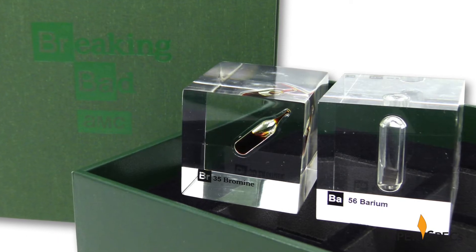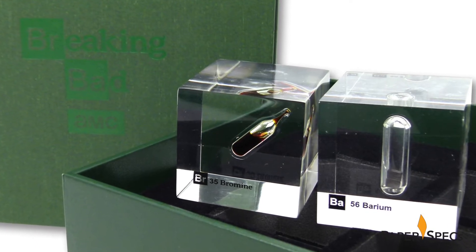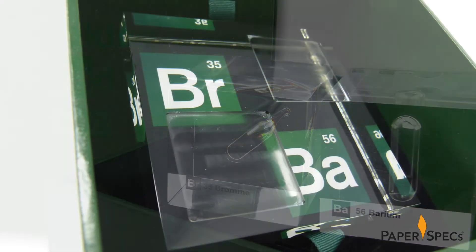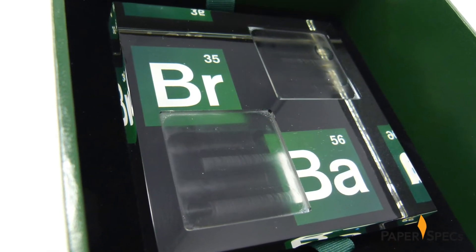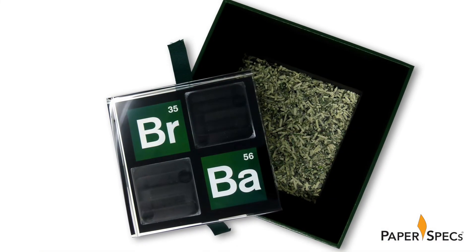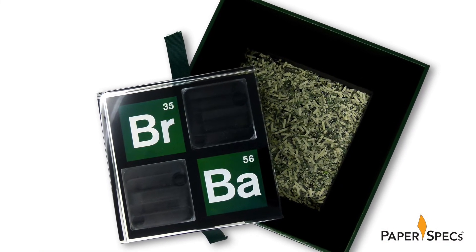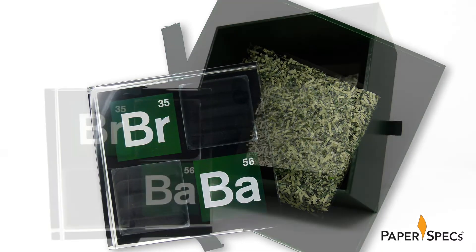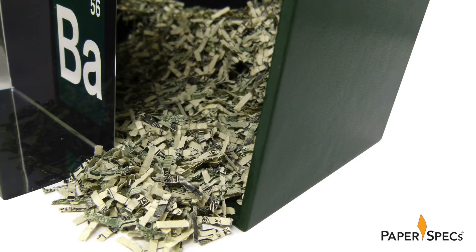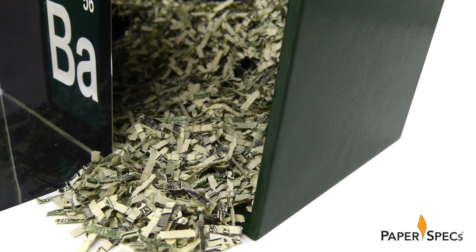To give you some idea of the level of detail High Resolution went into with this piece, the two removable cubes are held in place by 1/8-inch routed notches on the base. And because no Breaking Bad episode would be complete without a last-minute twist, lifting the base out of the box reveals a parting gift — a bunch of, unfortunately shredded, $100 bills.